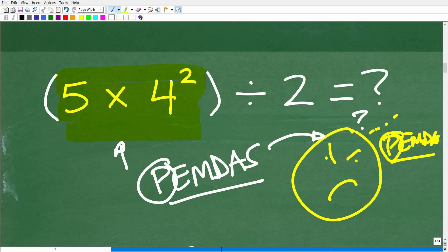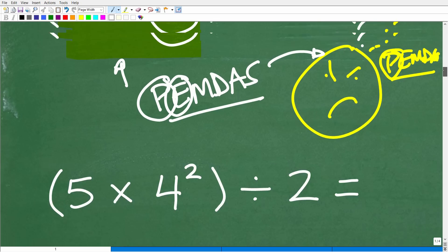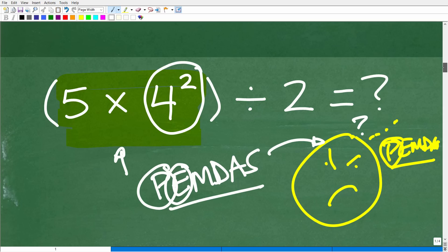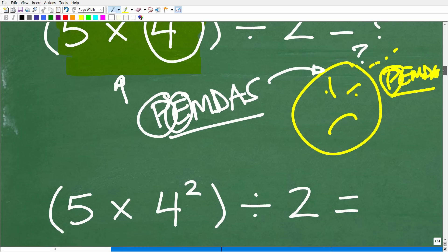Next is E — exponents or powers. Is there a power inside the parentheses? Indeed there is. So the only thing we should focus on at this stage is figuring out what 4 squared equals. What is 4 squared? Well, 4 squared is 16. There's also another aspect to this problem that will make it even easier. But this is where we want to start, and hopefully most of you knew that. So we have 5 times 4 squared divided by 2, and right now we only care about that 4 squared.